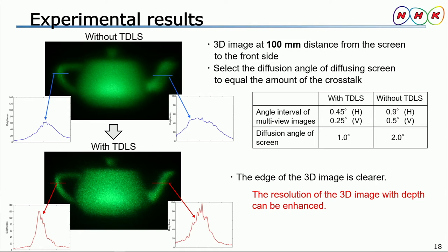This slide shows the experimental results of the TDLS method. These teapot images are displayed at 100 millimeters from the screen surface to the front side. In addition, we changed the diffusion angle of the diffusion screen to equalize the crosstalk amount. From these figures and profiles, we can see that the edge of the 3D image becomes clearer with the TDLS method. This in turn suggests that the depth resolution of the 3D image could be enhanced by the use of that method.